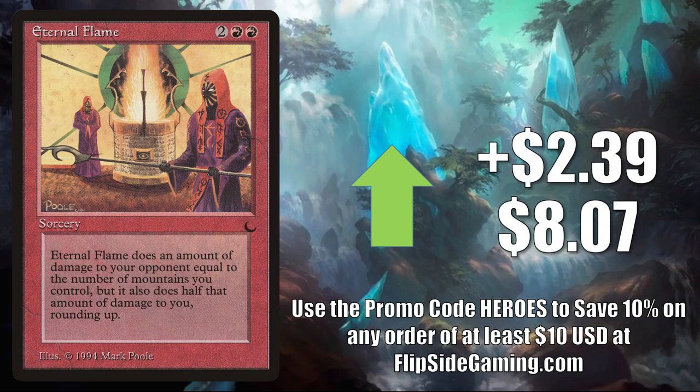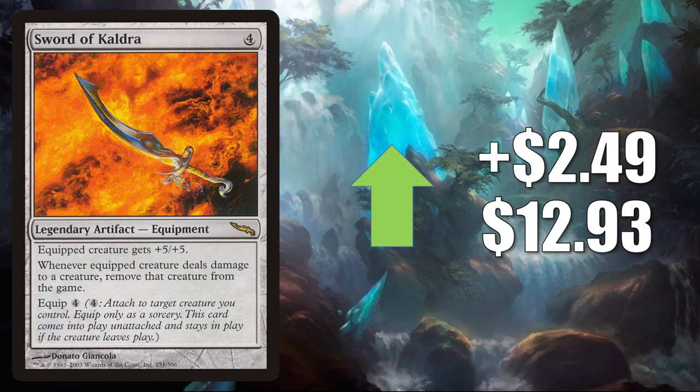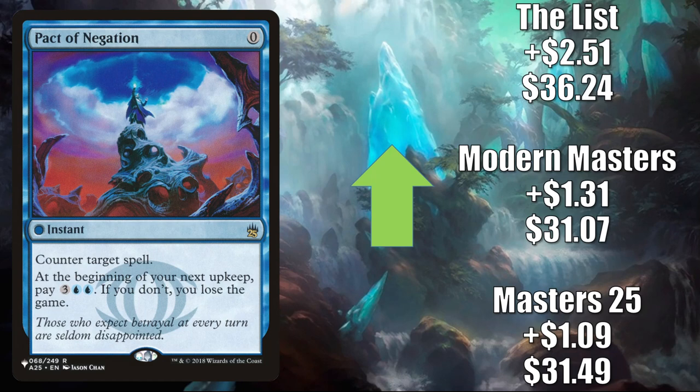Sword of Kaldra — this goes up $2.49 to $12.93. Another card moving because of all the same reasons that Sword of the Animist was moving. Pact of Negation — this has seen increased play in Obeka Brute Chronologist, also sees play in other Commander builds, and also gets a lot of Modern and some Legacy play too.